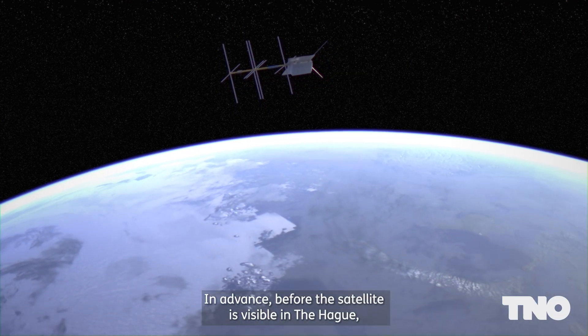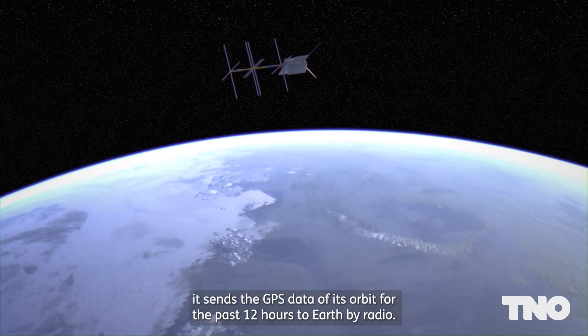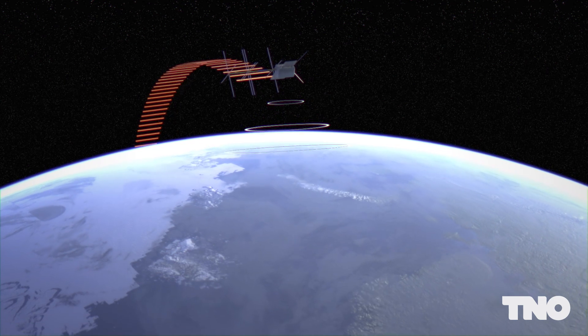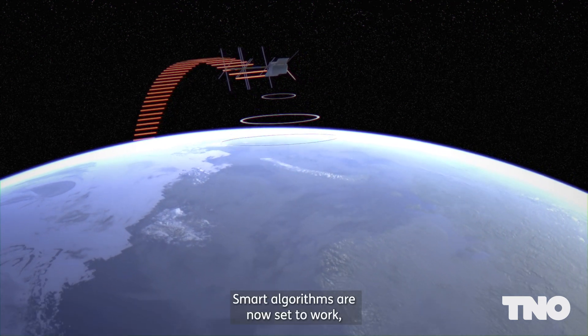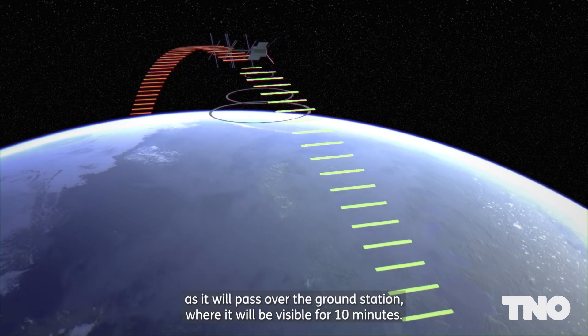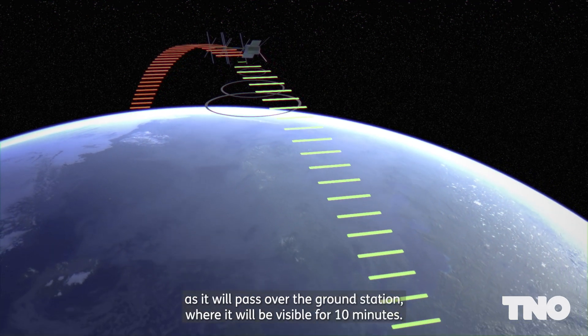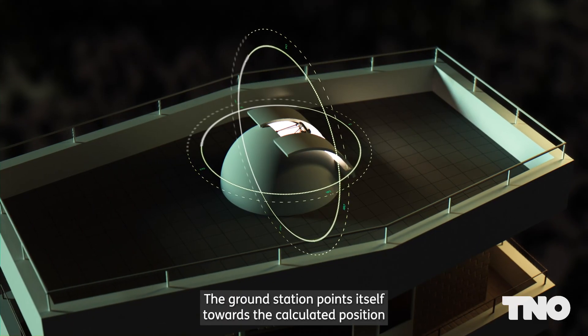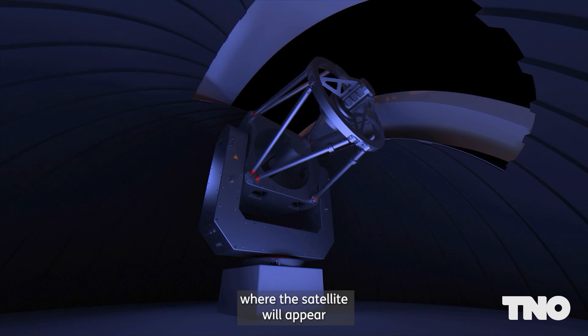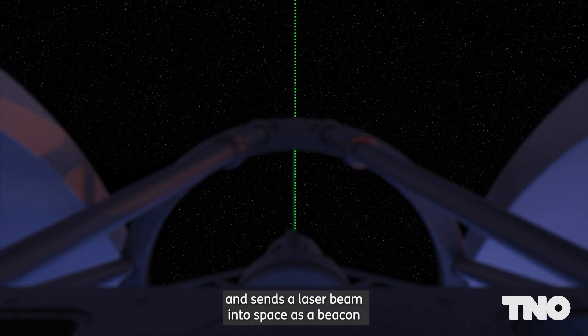In advance, before the satellite is visible in The Hague, it sends the GPS data of its orbit for the past 12 hours to Earth by radio. Smart algorithms are now set to work, predicting the trajectory as accurately as possible as it will pass over the ground station, where it will be visible for 10 minutes. The ground station points itself towards the calculated position where the satellite will appear and sends a laser beam into space as a beacon.